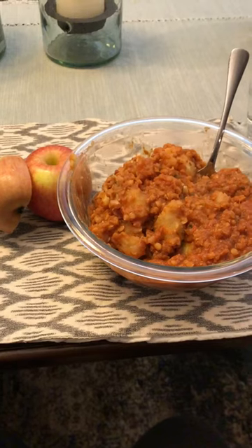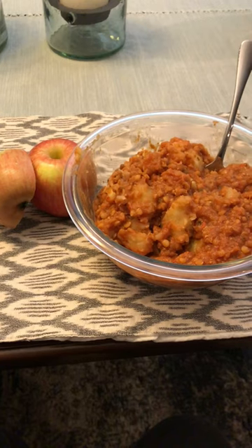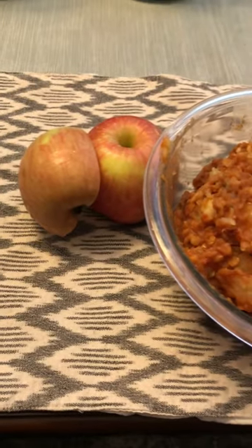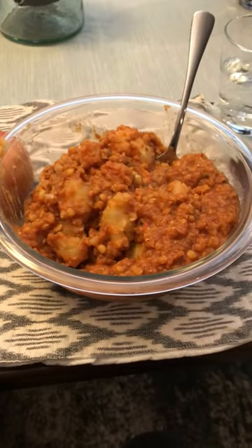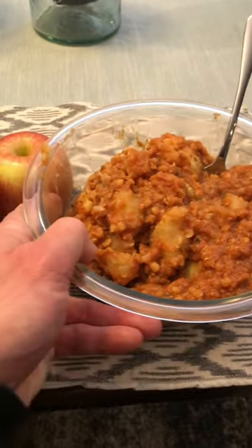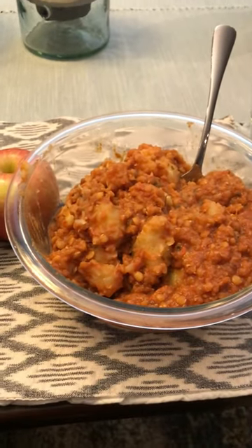A little bit later on in the day I had my last meal, which was an apple and a half and a big bowl of lentil soup over a huge sweet potato. This thing was really big, very heavy, so very satisfying. And that was it.